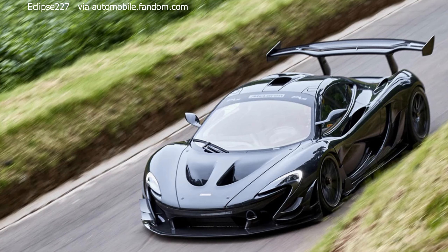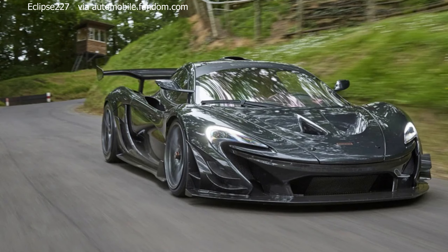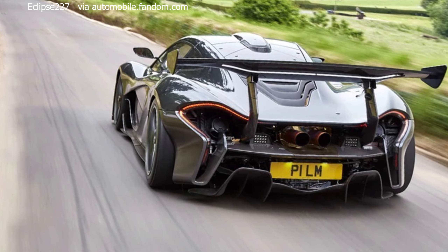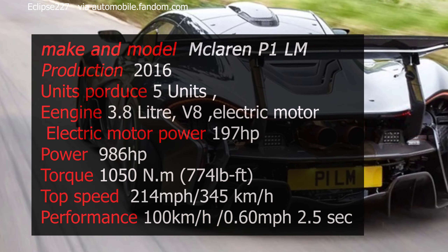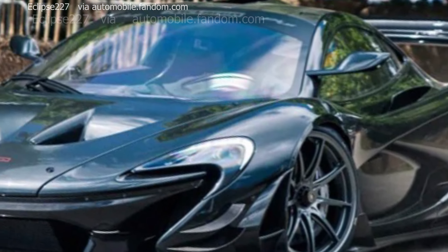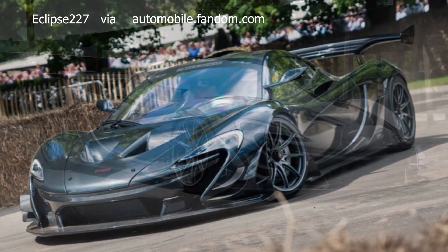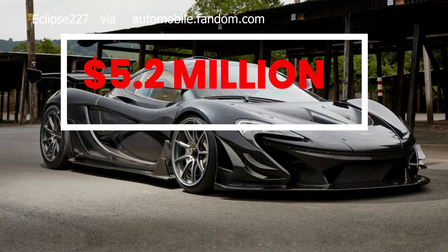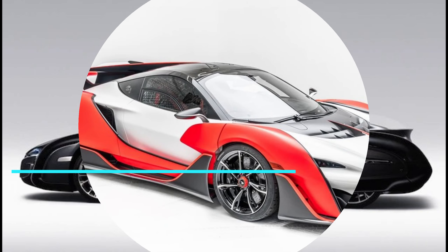Number 2: 2016 McLaren P1 LM. The 2016 McLaren P1 LM is an ultra-exclusive and highly potent iteration of the iconic P1 hypercar. Produced by Lanzet Motorsport in collaboration with McLaren, the P1 LM takes the already astonishing P1 to new heights. With a focus on track performance, the P1 LM retains the hybrid powertrain consisting of a 3.8-litre twin-turbocharged V8 engine coupled with an electric motor, producing a combined 986 horsepower. What sets the P1 LM apart is its extreme weight reduction, increased power output, and a reworked aerodynamic package.